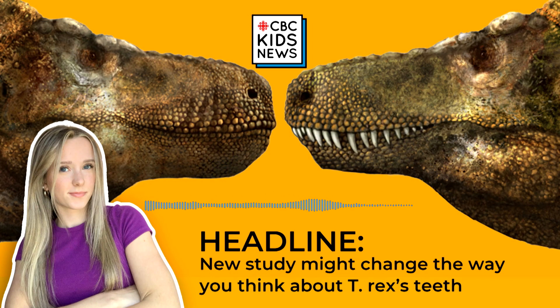New study might change the way you think about T-Rex's teeth, published April 13th, 2023. Do you ever have nightmares about getting chased by a Tyrannosaurus Rex? If so, just remember one thing: they have small baby arms.